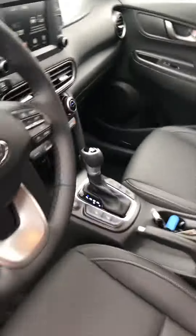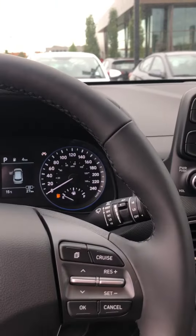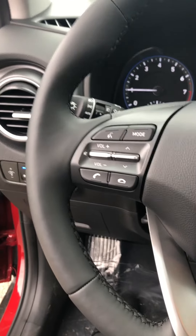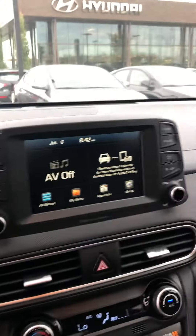You have power windows, mirrors, and power seats with lumbar support, and the beautiful premium black leather in here as well. You have a digital speedometer and lane keeping assist — so if you're drifting out of your lane the vehicle is actually going to keep you within the lines, as long as you're going over 60 kilometers an hour. On the beautiful leather-mounted steering wheel you have hands-free Bluetooth on the left side with voice commands and volume control.